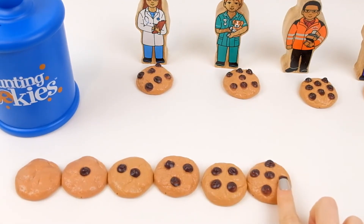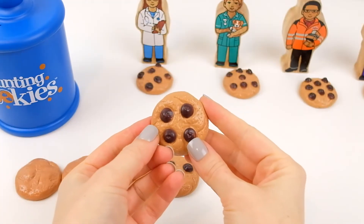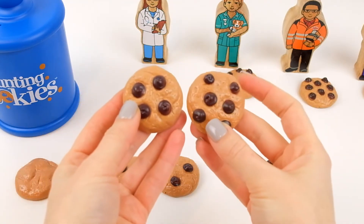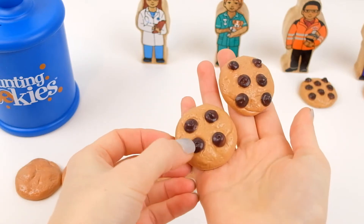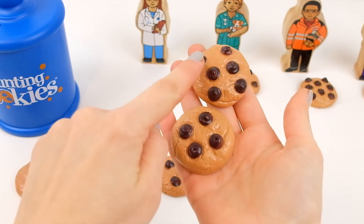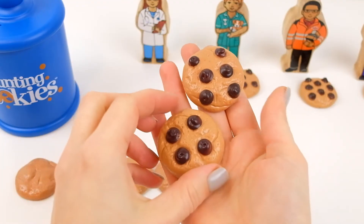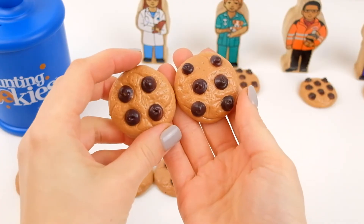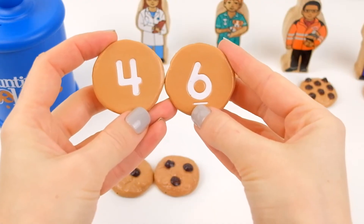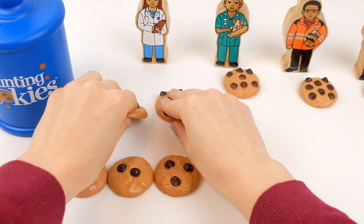That's four. And four and six makes ten. Let's recount: one, two, three, four, five, six, seven, eight, nine, ten. She will have ten chocolate chips. Four and six — four plus six equals ten. You're welcome, little doctor!